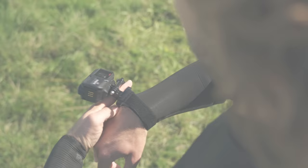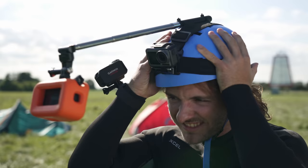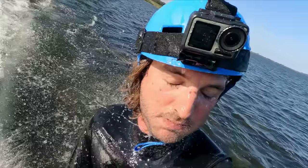Step 4. Make your first kite video. Kitesurfing is not just a hobby, it's your lifestyle now. Make sure to get as much footage as possible and flood your Instagram with it. Now all of your friends can see how cool it is to be a kitesurfer.